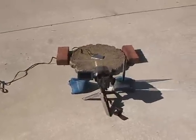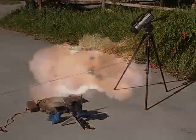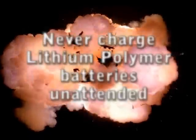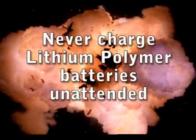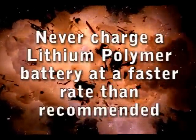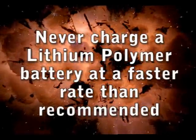I'll show you what can happen to these batteries in a second. But first, a couple of safety tips for using lithium polymer batteries. Only use a charger designed to charge the specific lithium polymer battery. Never charge lithium polymer batteries unattended. Do not overcharge lithium polymer batteries. Never attempt to charge a lithium polymer battery at a faster rate than recommended.